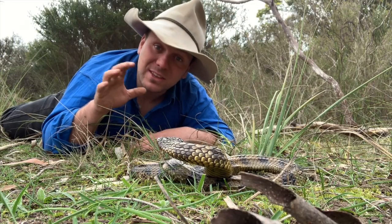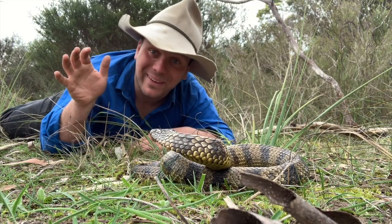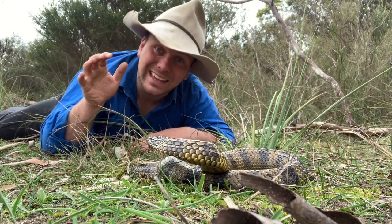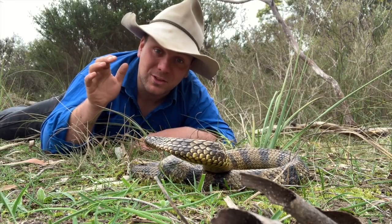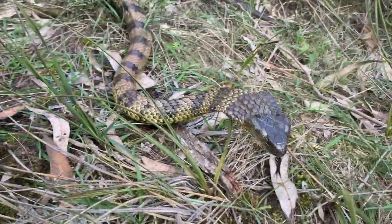On some islands these guys max out at only one metre long. Along the eastern part of Australia they get to about one and a half metres, like this cranky boy here. On Chapel Island they've been recorded at a whopping 2.2 metres long and three and a half kilograms, because over there they've got nothing to eat but mutton birds and have to get big enough to eat mutton bird chicks. So these guys are highly diverse — speciation in action.